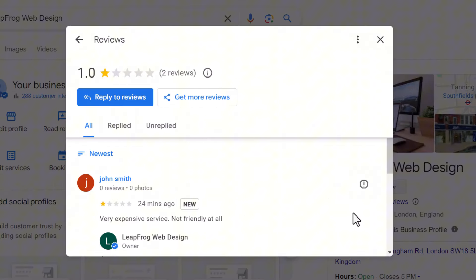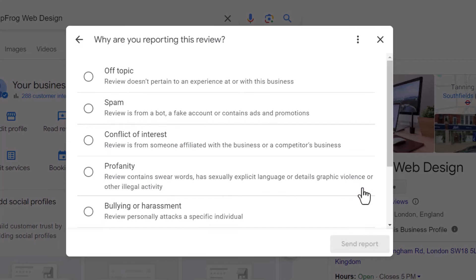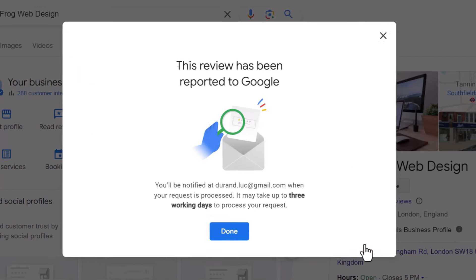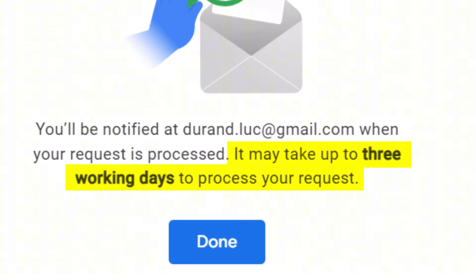Once that's done, look for the little icon with an exclamation mark next to the review. Click on it and you'll see a list of reasons you can choose from to justify why you're reporting it — these are all things that go against Google's guidelines. Pick the one that fits and hit "Send Report." You'll see a pop-up letting you know the review has been reported to Google and it might take up to three business days for them to process it. Just keep in mind, this doesn't mean the review will definitely be removed.